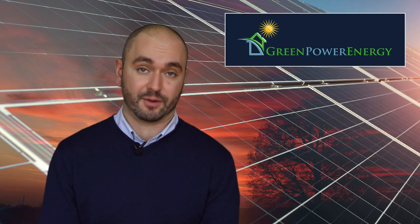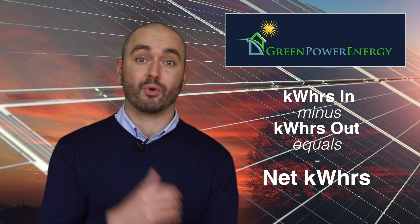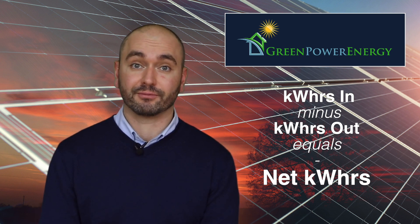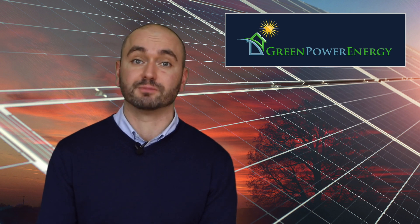There's going to be a new line item on your bill that reads kilowatt hours in and kilowatt hours out. If you have a bank of extra kilowatt hours, meaning you put more into the grid than you pulled from the grid, you won't have a bill that month for electric usage. You may have a service fee or something along those lines, but you'll have a credit that's going to roll over to the next month.